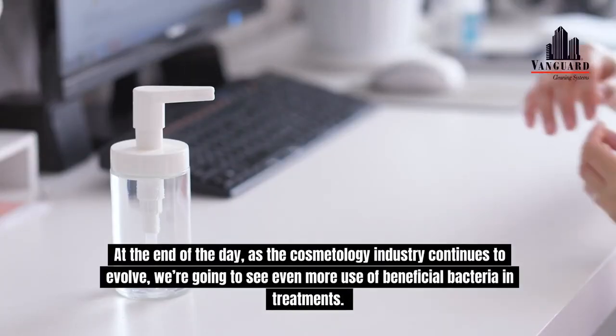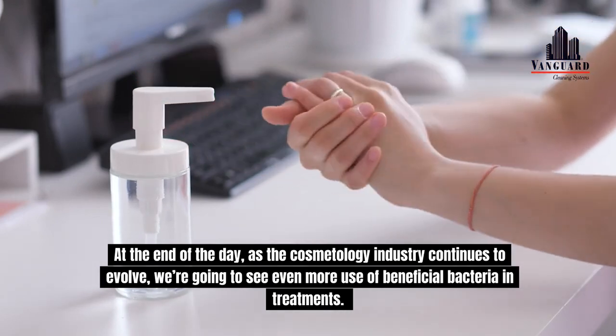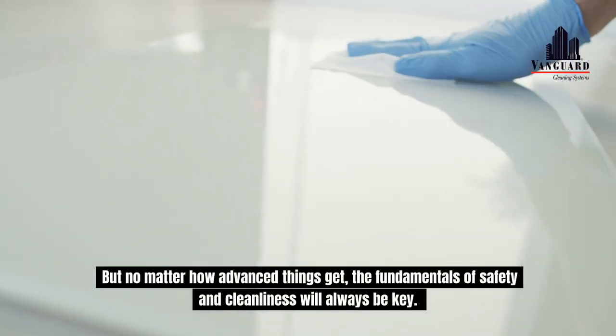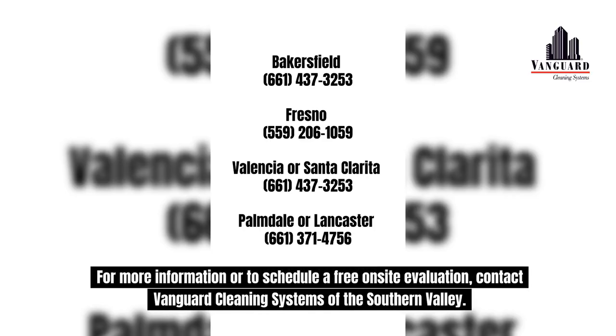At the end of the day, as the cosmetology industry continues to evolve, we're going to see even more use of beneficial bacteria in treatments. But no matter how advanced things get, the fundamentals of safety and cleanliness will always be key. So stay beautiful and stay safe. For more information or to schedule a free on-site evaluation, contact Vanguard Cleaning Systems of the Southern Valley.